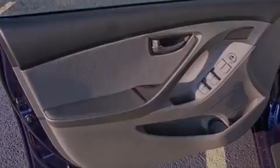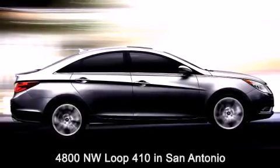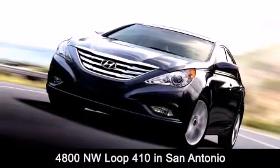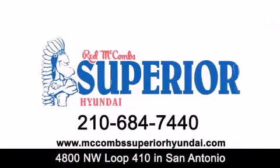Call now to find out how you can own this breathtaking vehicle. Red McCombs Superior Hyundai is located at 4800 Northwest Loop 410 in San Antonio. Contact us today to find out about our specials, or visit us at McCombsSuperiorHyundai.com.